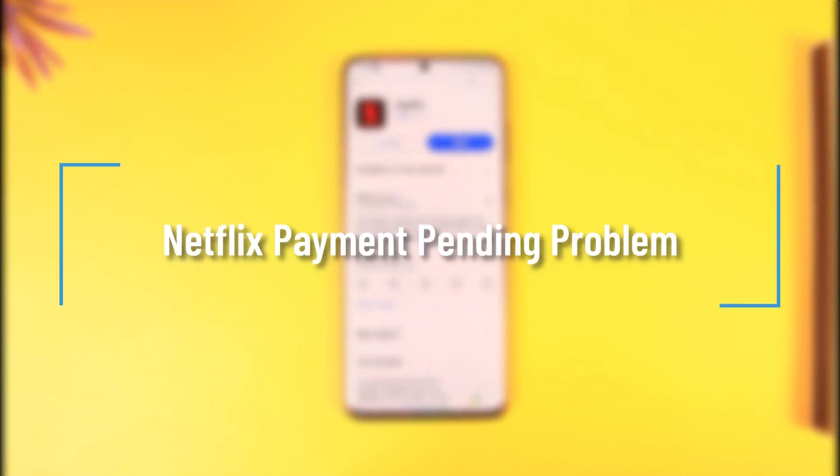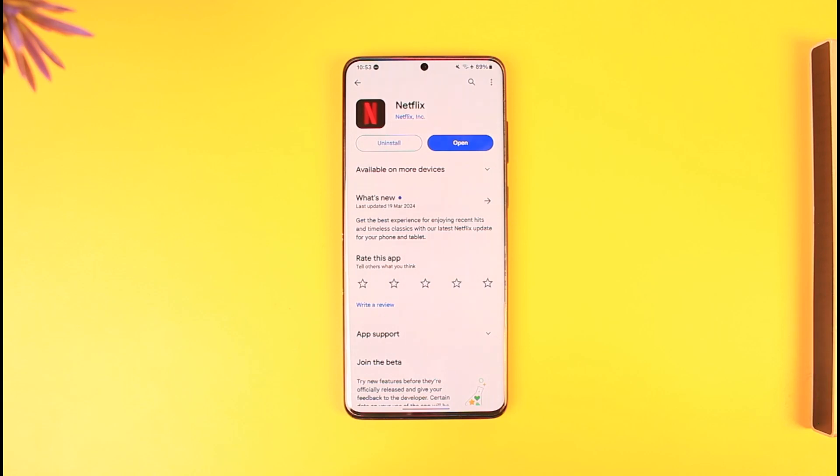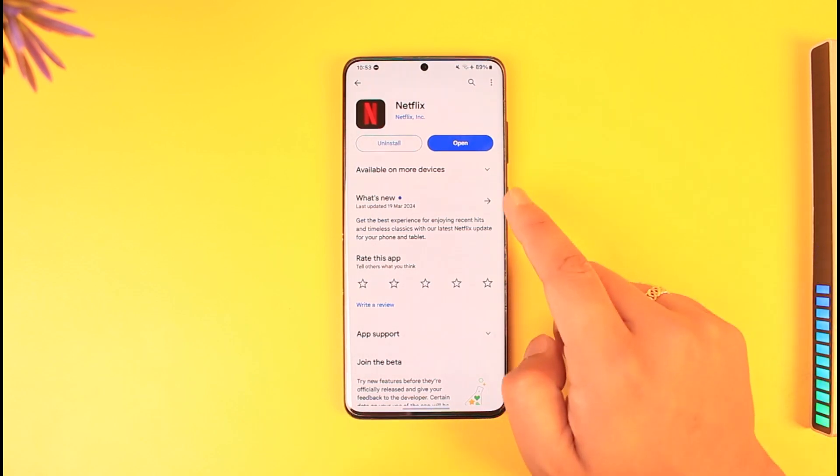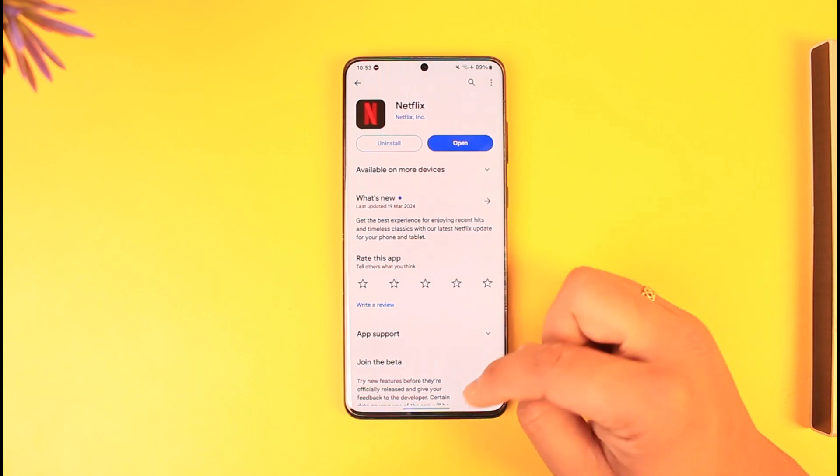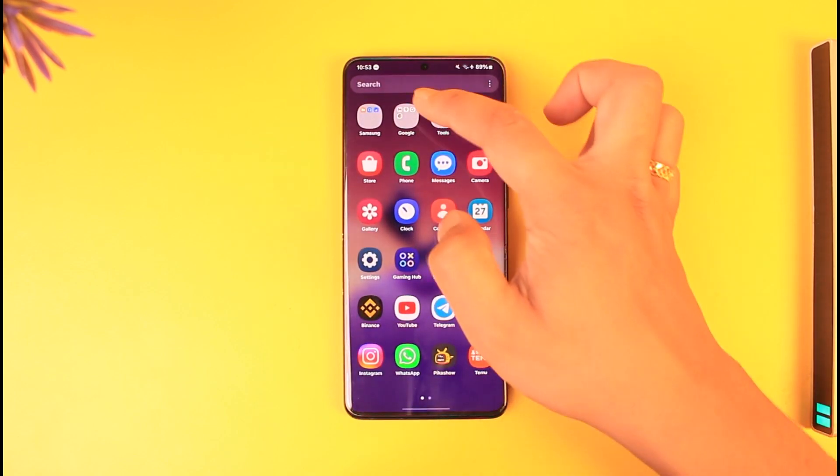Hey everyone, welcome back to our channel. In this video, we're going to learn how we can solve the payment spending problem on Netflix. All Netflix is saying is to just review your payment method, and there's really nothing difficult about that. You can use the Netflix app, but I would also recommend trying to open up your browser instead.